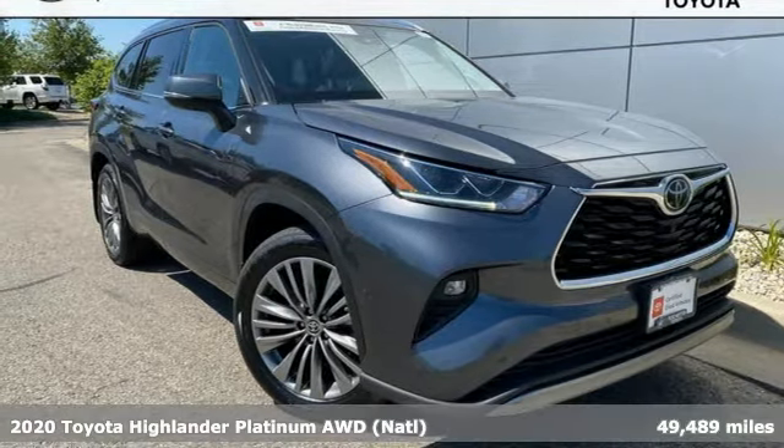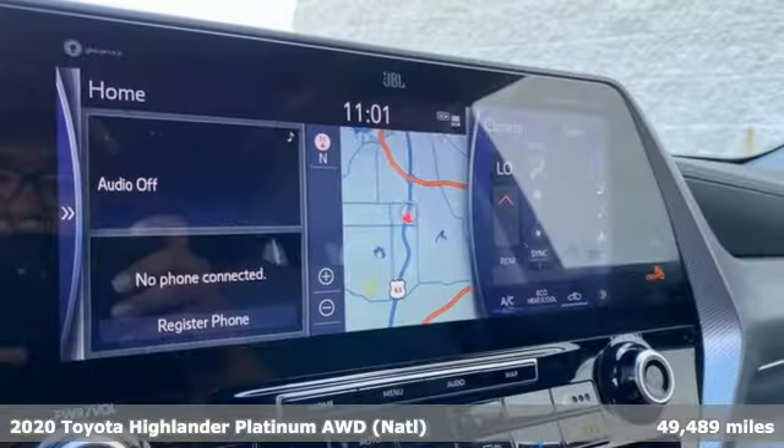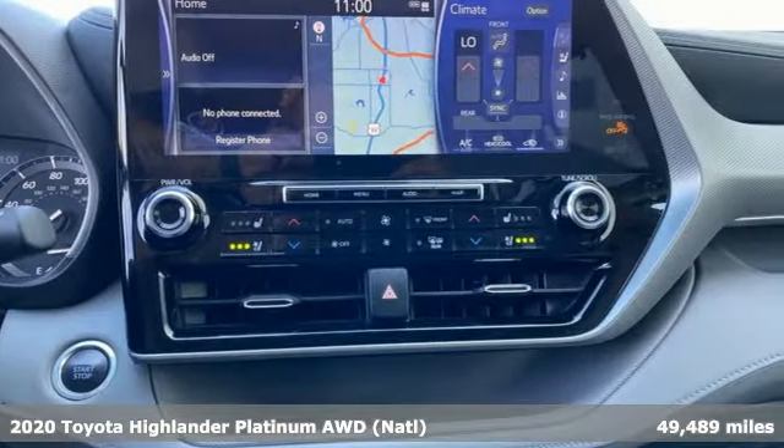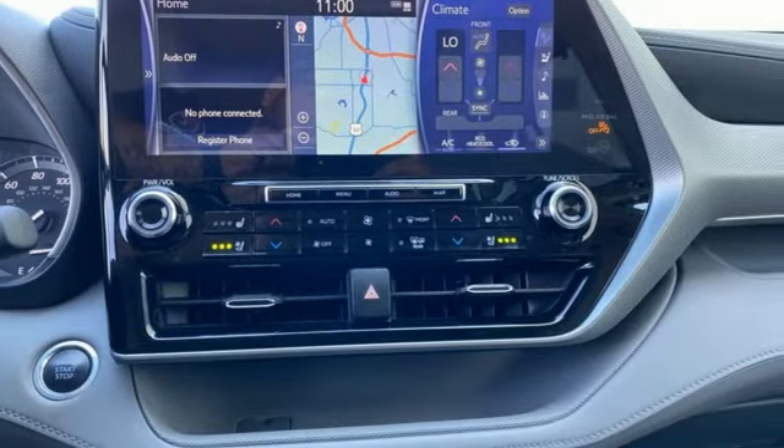Here's a 2020 Toyota Highlander. Whether you are getting away or just getting around town, the Highlander makes the journey a little more fun. Plus, it offers an exciting list of features.